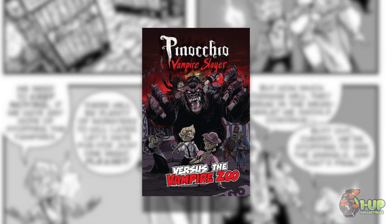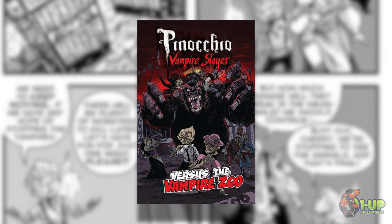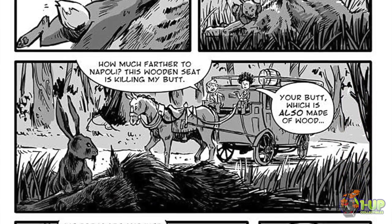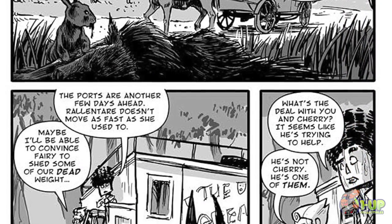Hi, I'm Greg over at 1Up Collectibles, and today we're going to be having a look at Pinocchio Vampire Slayer. This is a side story to the graphic novel Pinocchio Vampire Slayer, and it follows Pinocchio and his group of living puppets as they travel to a small zoo to fight a highly intelligent vampire gorilla and the vampire zookeeper.